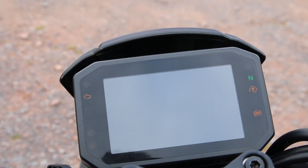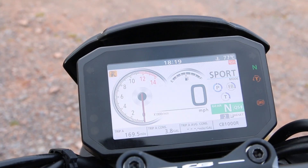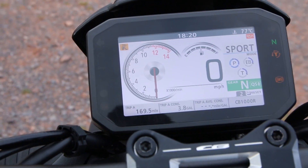Whilst the spec doesn't tell the full story, there's a load of kit that comes with this bike. New for this year is the TFT dash with phone connectivity, meaning you can always tell what you're doing and when. All the information is really crisp and clear and gives you exactly what you need when you need it.